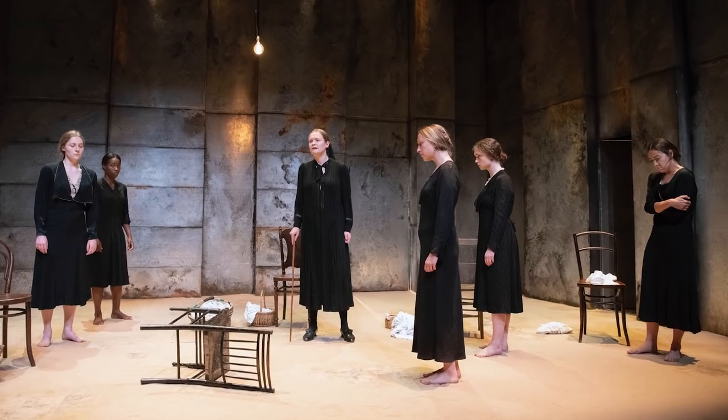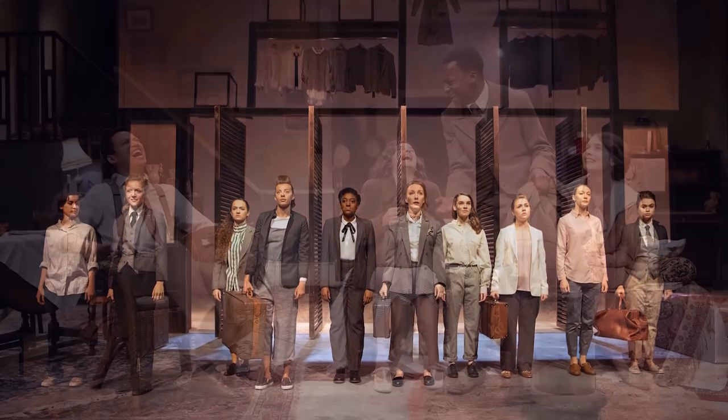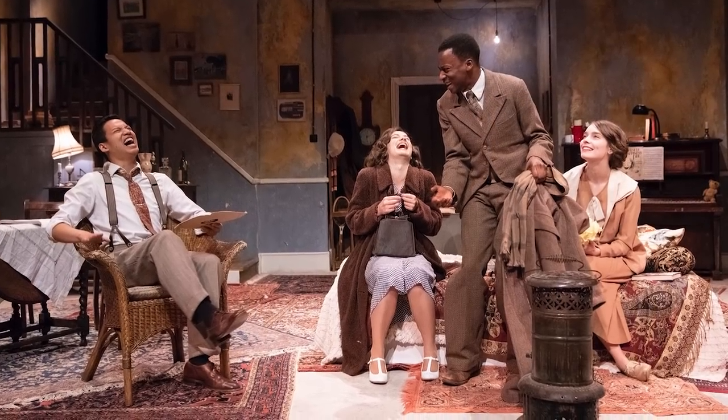There's an incredible amount of versatility in the spaces, especially in the Khan. Every time I've seen a production there it's been a completely different setup, so that's a really exciting space to play because you can really do anything with it.